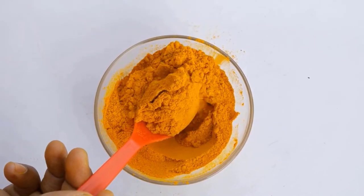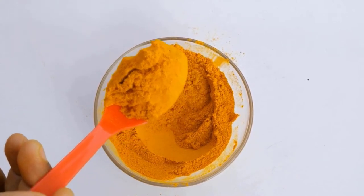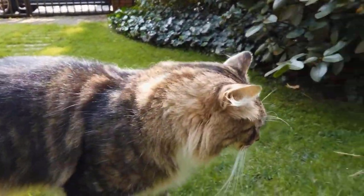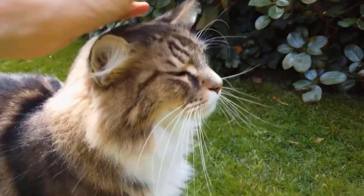Turmeric is generally considered safe for cats. It has anti-inflammatory, antioxidant, and immune-boosting properties. Turmeric may help to boost the immune system of your cat and protect against infections and diseases.